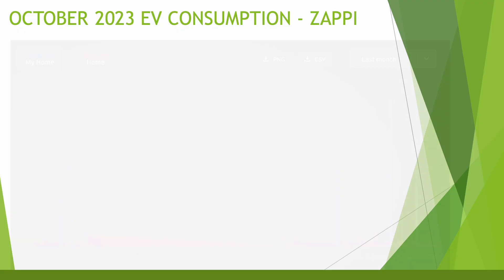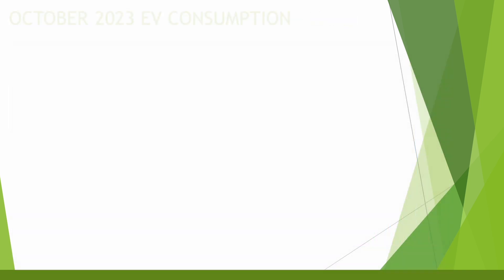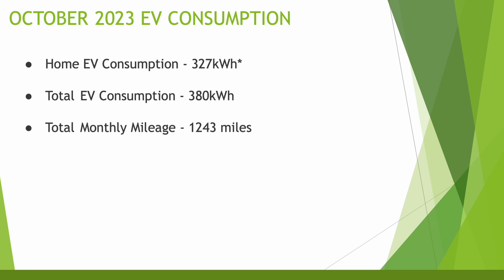Moving on to EV consumption: looking at the Zappi graph, you'll notice straight away there's a problem — usage wasn't recorded for a good chunk of the month. I've had this before for a day or two with the MyEnergi Zappi, where it loses the signal, but never this bad. I didn't notice until I checked the stats at the end of the month. I had to piece it together from the Octopus smart meter usage and the Tessie app, which tracks journeys and charges in the car.